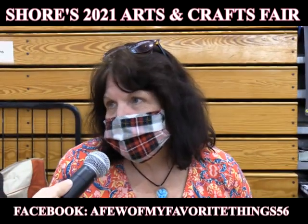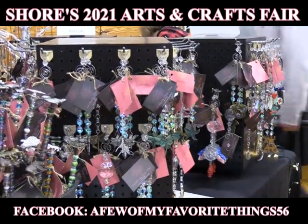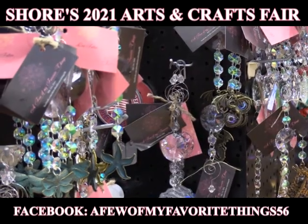I'm Laurie Fulton and my business is A Few of My Favorite Things. What type of products do you make? Suncatchers and a little bit of unique jewelry. I try to make something for everyone.